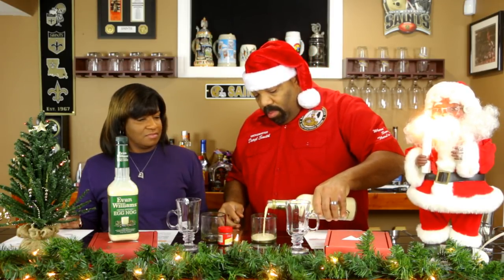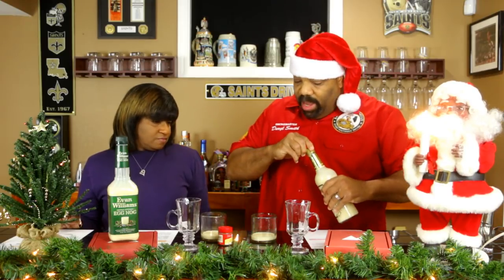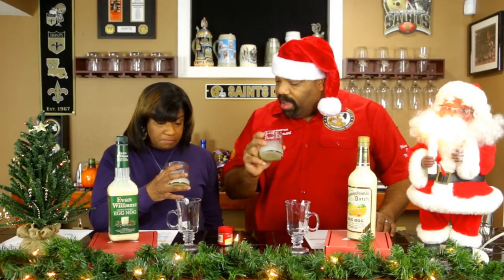Okay, we've reset ourselves — now let's try the Pennsylvania Dutch. It's not as thick as the Evan Williams. That one has a different aroma altogether — can you smell the rum? Yeah. Tasting it — oh, I like that. This one's smoother. The evan Williams bourbon hits real hard, but this Pennsylvania Dutch has nice alcohol content that's smooth. That brandy and rum — that's real good.